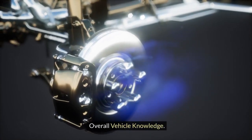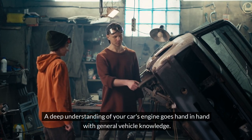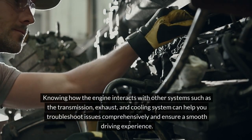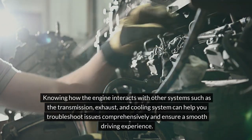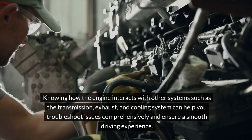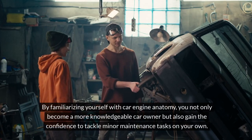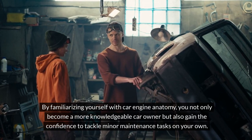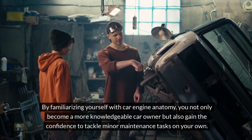Overall vehicle knowledge. A deep understanding of your car's engine goes hand in hand with general vehicle knowledge. Knowing how the engine interacts with other systems such as the transmission, exhaust and cooling system can help you troubleshoot issues comprehensively and ensure a smooth driving experience. By familiarizing yourself with car engine anatomy, you not only become a more knowledgeable car owner, but also gain the confidence to tackle minor maintenance tasks on your own.